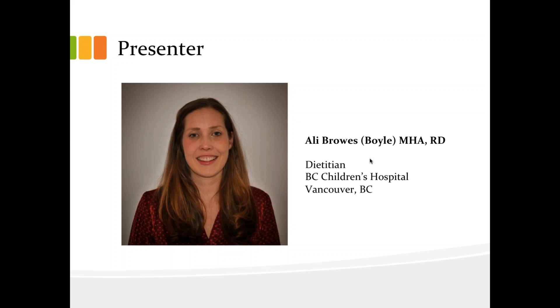In addition, Ali recently finished her Masters of Health Administration — congratulations, Ali — and is passionate about high-quality patient-centered healthcare. Today, this webinar will assist dietitians and other healthcare professionals to better understand what's involved with homemade tube feedings, and how to support patients and their caregivers to safely and effectively use real food options. So I'll now turn the floor over to you, Ali.